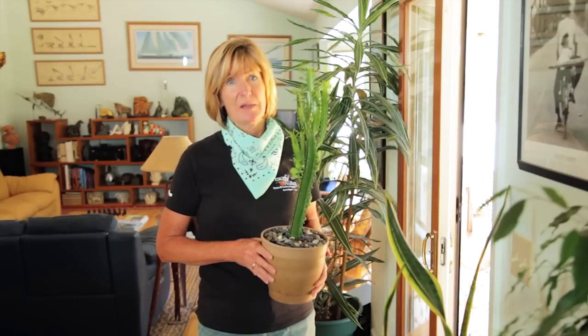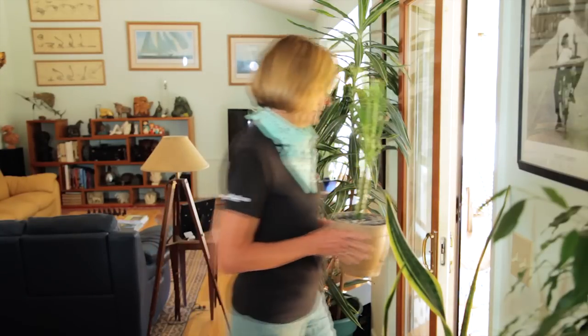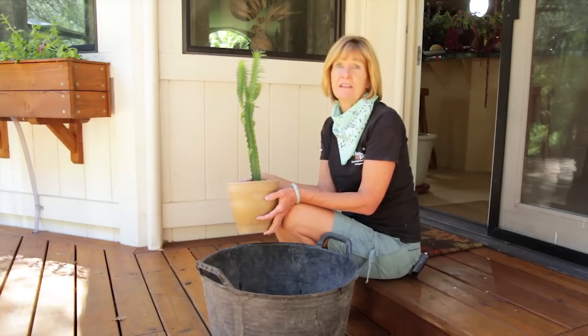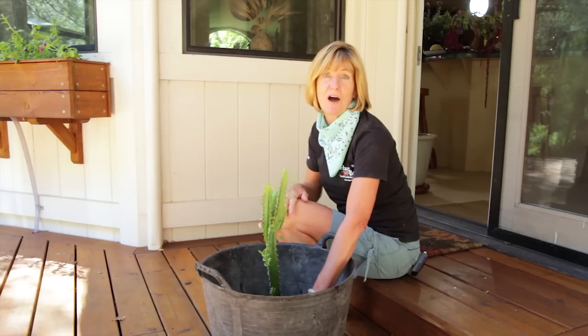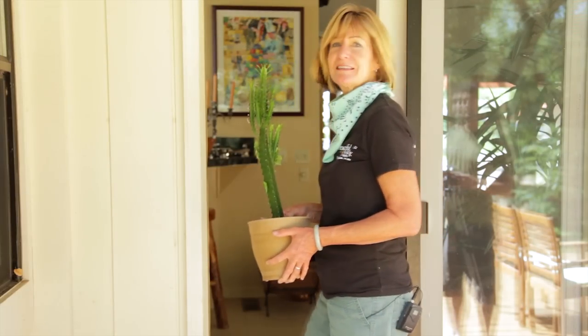Ants can also get into your house plants. To take care of that, start by taking the plant outdoors. Prepare a solution according to the directions of water and an organic insecticide that's labeled for ants. Place your pot inside the solution until the water covers the pot — this will kill the nest. Once you're sure the nest is gone, you can take the plant back inside.